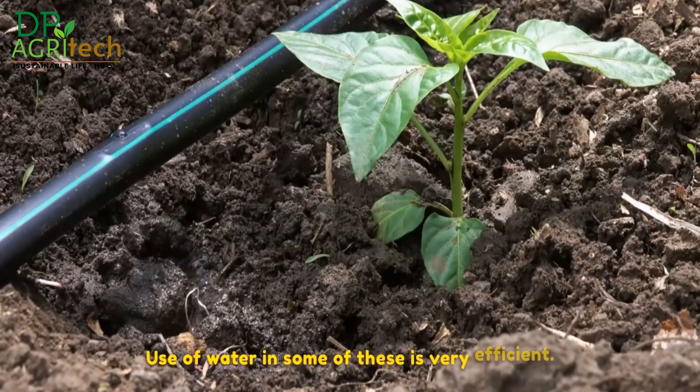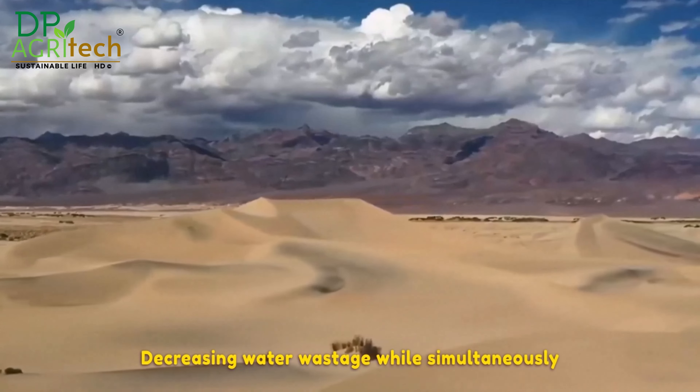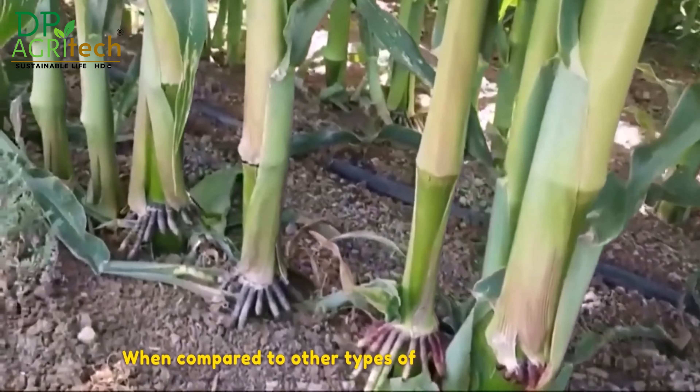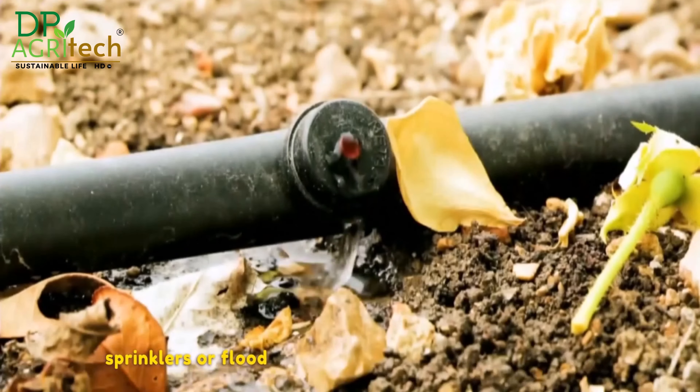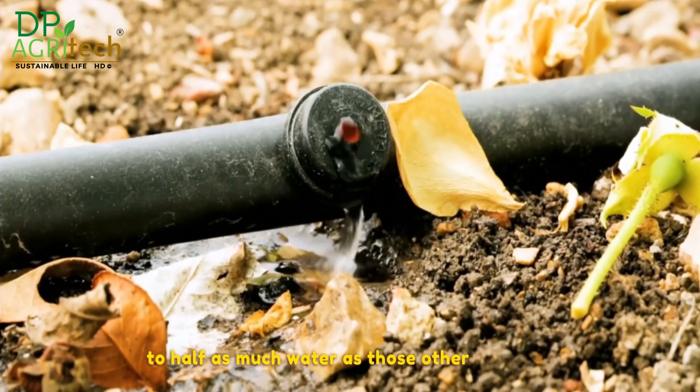The use of water in drip irrigation systems is very efficient. Drip irrigation systems are intended to supply water to the plant's root zones in a direct and immediate manner, decreasing water wastage while simultaneously improving water utilization efficiency. When compared to other types of irrigation, such as sprinklers or flood irrigation, drip irrigation can save up to half as much water as those other methods.